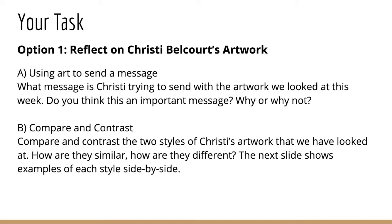So for your task this week, I have two options. For option number one, you can reflect on Christy Belcourt's artwork. Part A of this is thinking about the message that Christy is sending in her artwork — so what is the message that she's trying to send with the artwork that we looked at today? Do you think this is an important message? Why or why not? Write me a couple of sentences: one explaining the message and one letting me know if you think it's important.